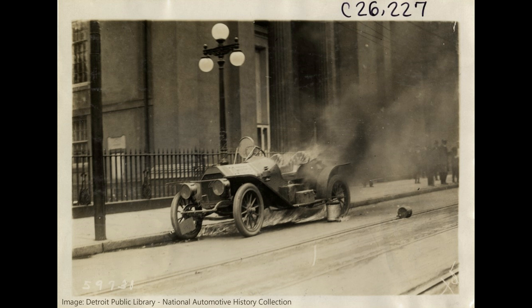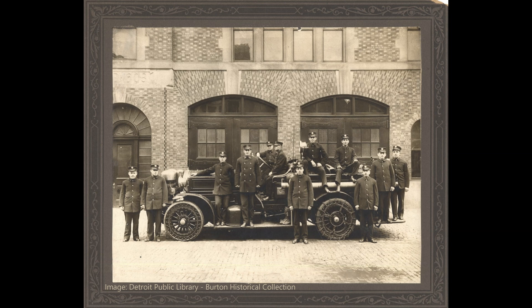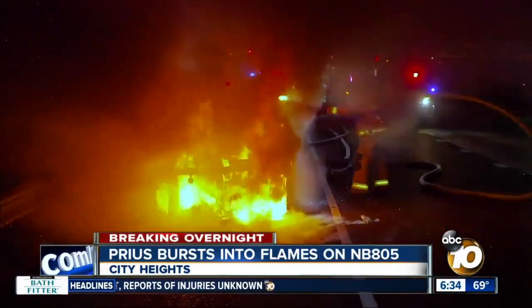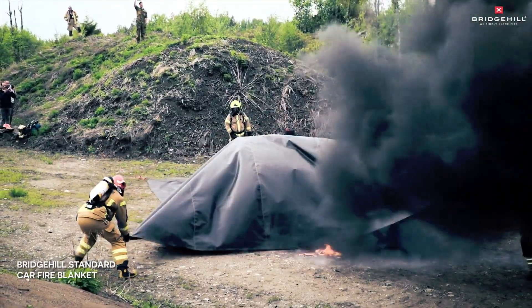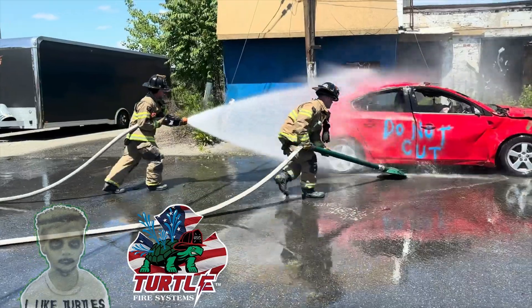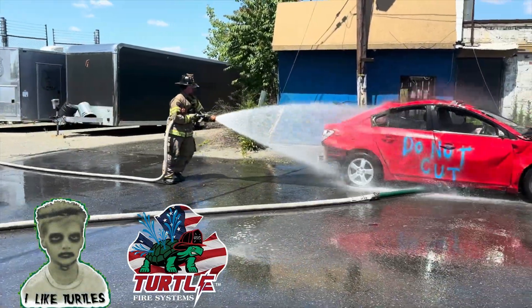Gas-powered vehicles have been common for well over 100 years, and they still catch on fire today, requiring brave men and women to save the day. The equipment and techniques they use have also improved over that time. Battery EVs, plug-in hybrids, and regular hybrids are, by comparison, very new. Manufacturers are learning how to design them to prevent fires, and new equipment and training is needed to put them out when they do happen. I hope you've found this information informative — and I know you like turtles, so how about giving this a like. Thanks for sticking around till the end.